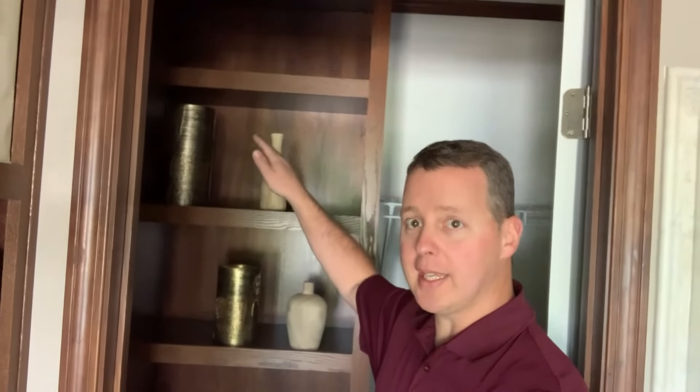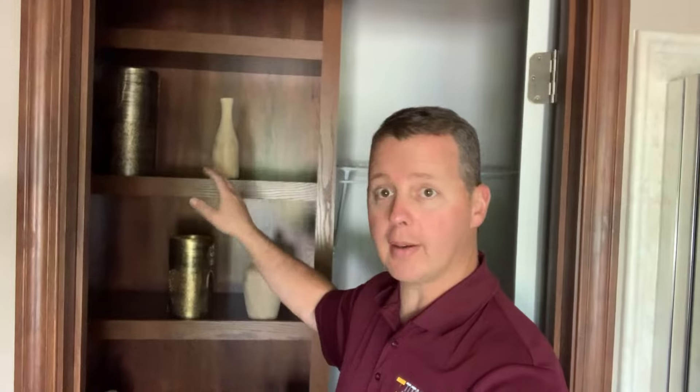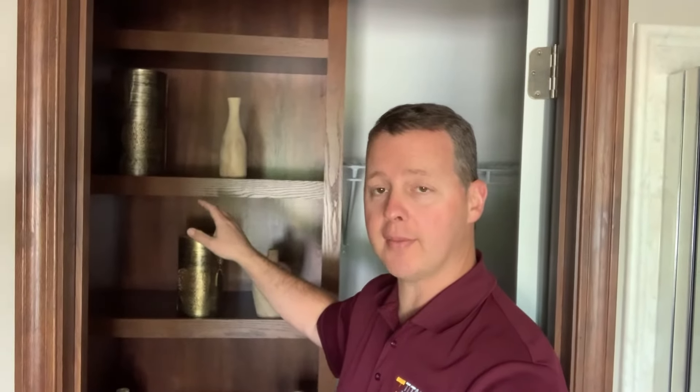Behind me is a linen closet within a huge closet — a tremendously big closet with lots of shelving and space. Within the middle of it is a huge floor-to-ceiling cabinet to store more towels, sweaters, sweatshirts, and all that good stuff. You're going to have plenty of room when it comes to storage.